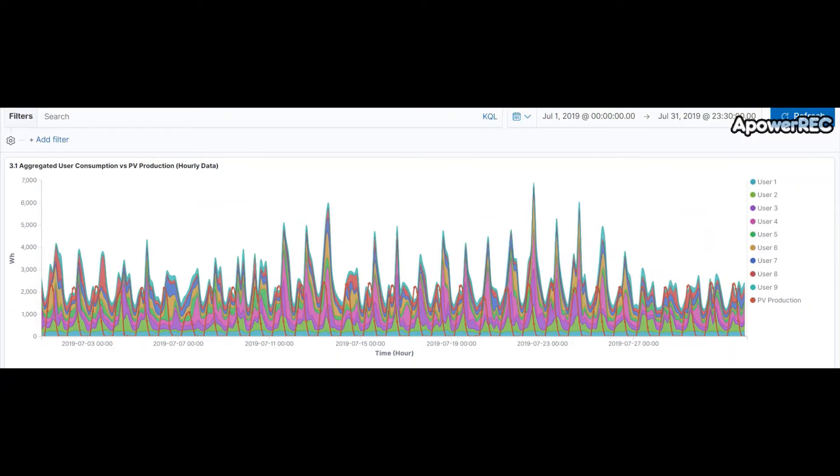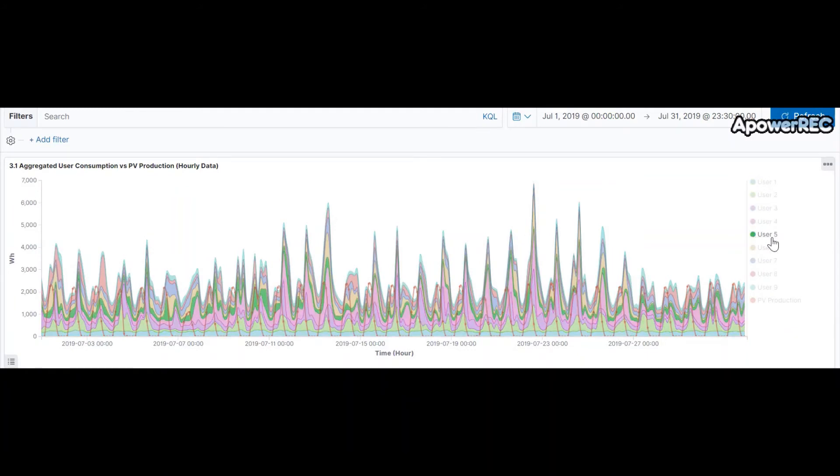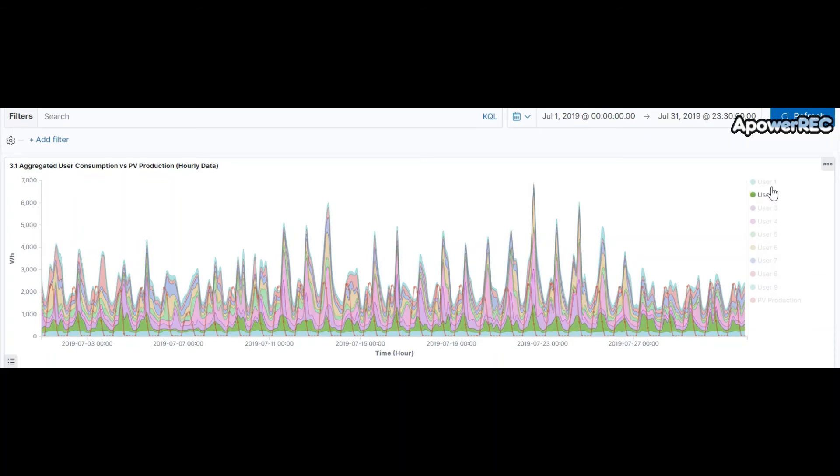What we can see in this demonstration is a collective self-consumption installation which is shared among nine consumers at the local level. We can see both here at the right of this graph where our tool offers an overview of the collective self-consumption scheme on an hour-by-hour basis, showing on one hand the production of the collective installation and on the other hand the electricity consumption of each individual consumer associated with this installation.